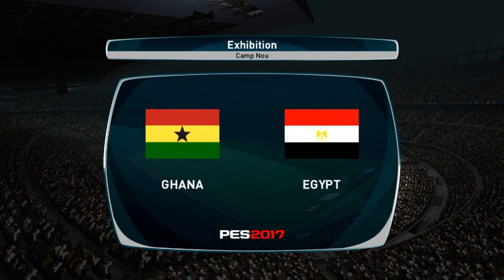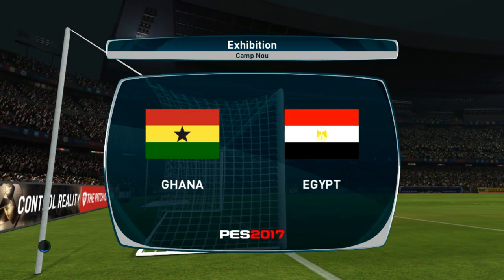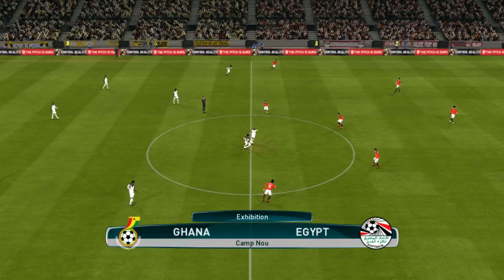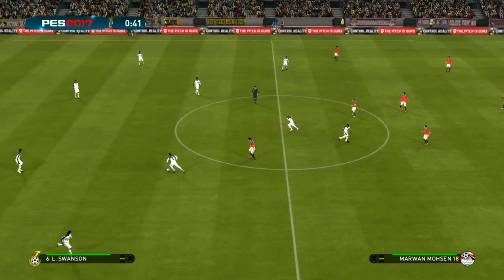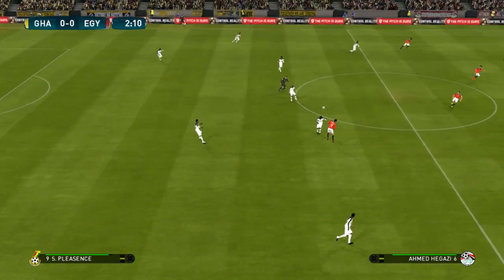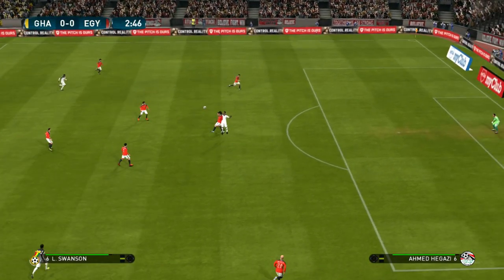Welcome to our viewers from around the world — we have quite a game in prospect here, just waiting for the players to emerge. The teams: Ghana against Egypt. I'm Peter Drury and providing analysis and expert opinion alongside me will be Jim Begley. Thank you very much, Mr. Drury, and hello to everyone.